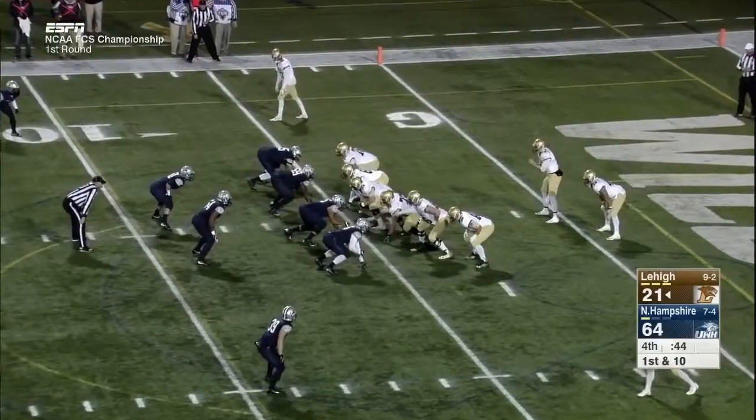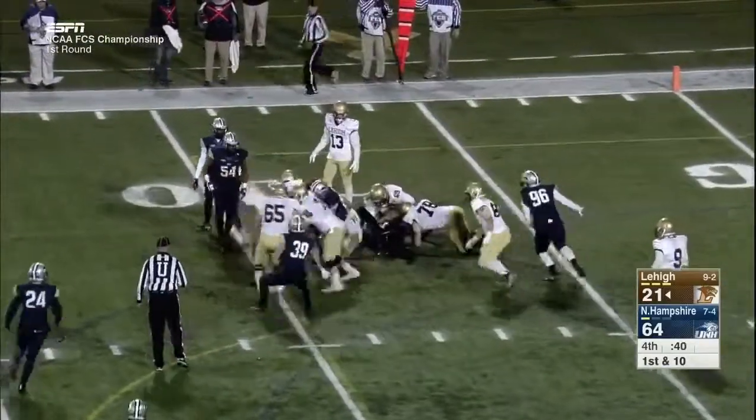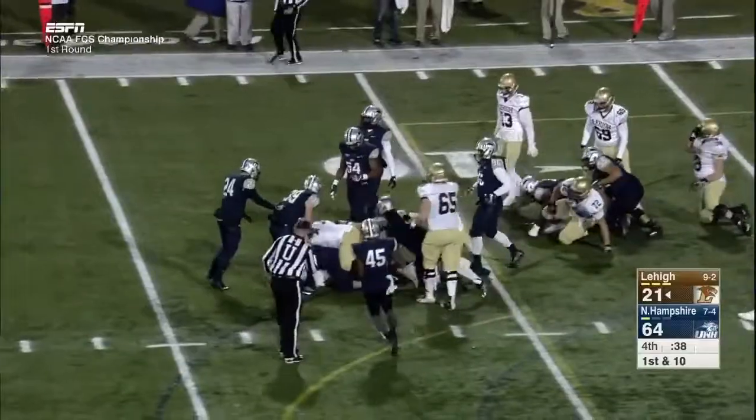They talk about the streak this week — everyone who comes here knows about the streak. They all say, 'Not on my watch.'